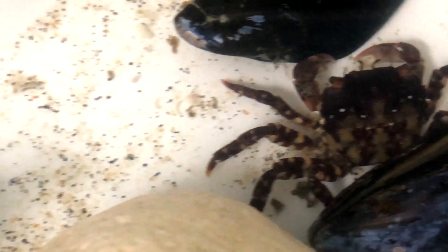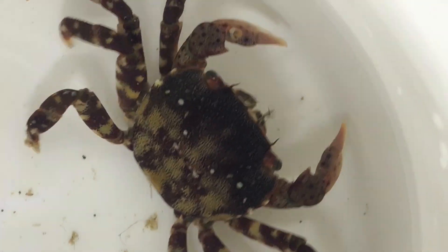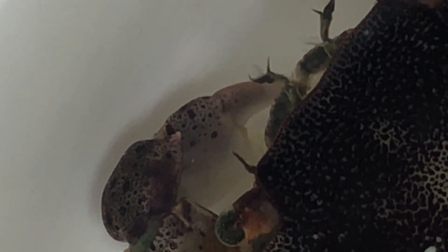But how exactly do they breathe? Crabs have gills they use to extract oxygen from the water. The gills are located at the base of their legs. What you see moving right next to this crab's eyes are their two pairs of antennas. Crabs use antennas to smell, sense chemicals in the water, and also to feel the current and movement of the water.